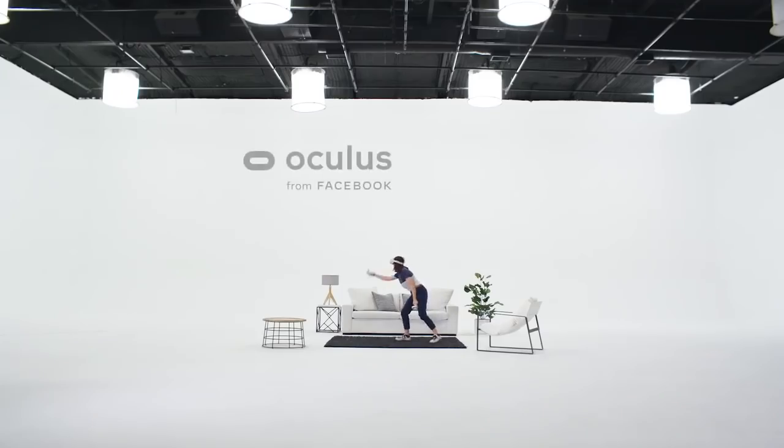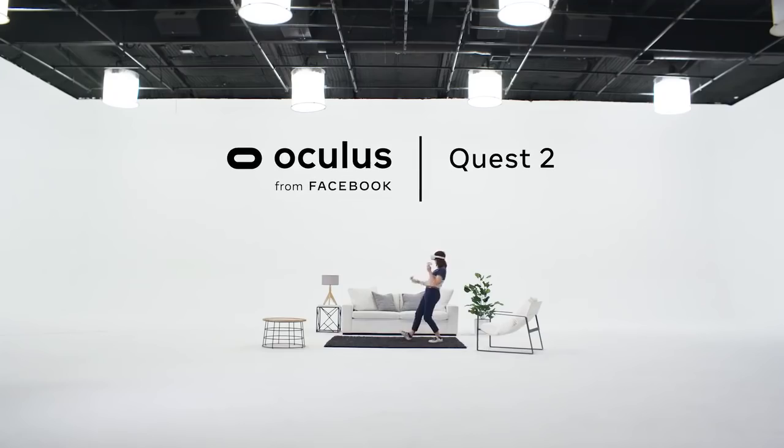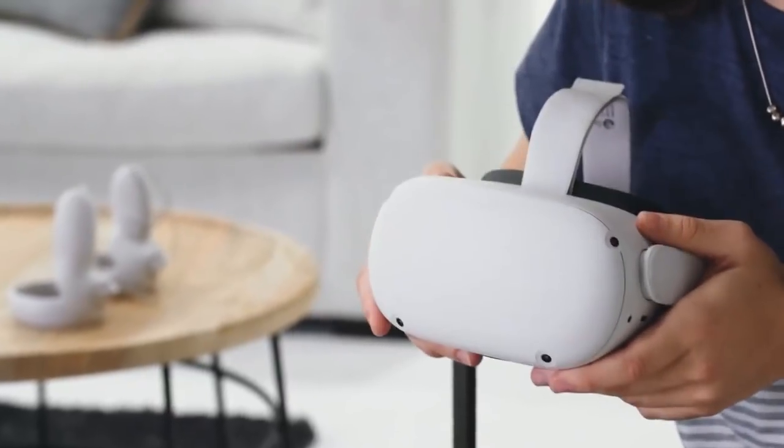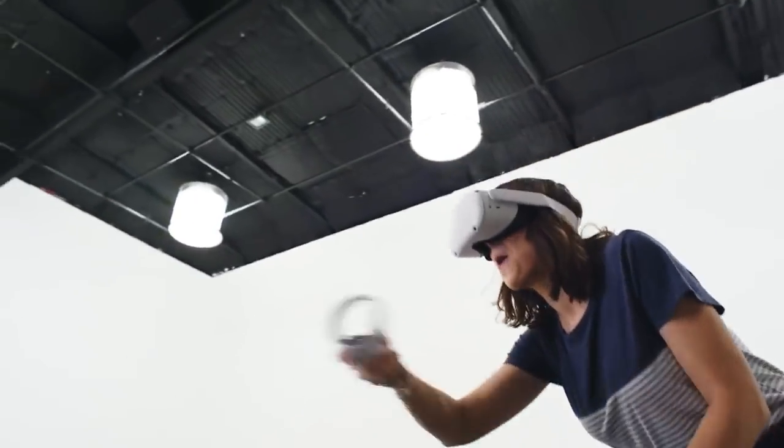Whether you're a VR vet or a total newbie, let me introduce you to your next headset, Oculus Quest 2. Quest 2 is our most advanced all-in-one VR system yet. Set up is easy, and in no time, you'll be immersed in an expansive library of amazing games and experiences.